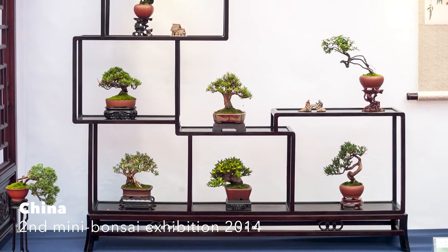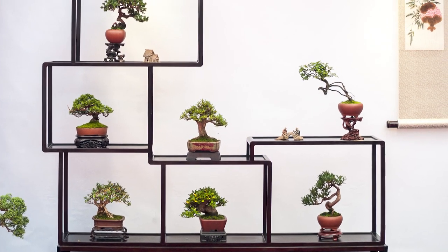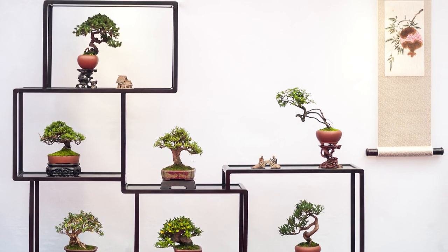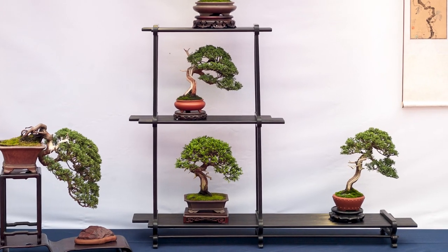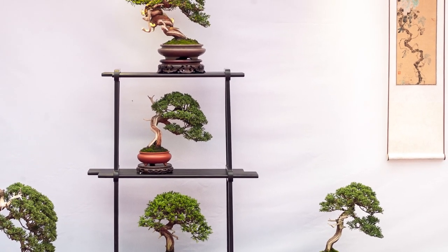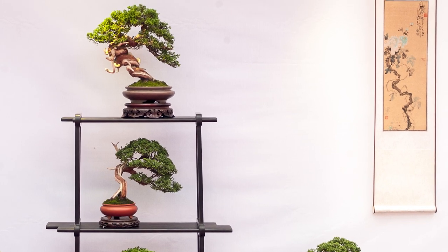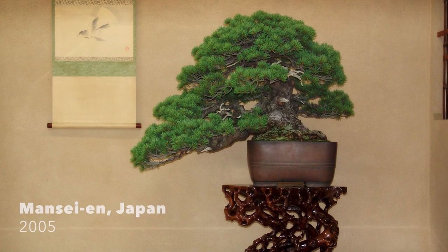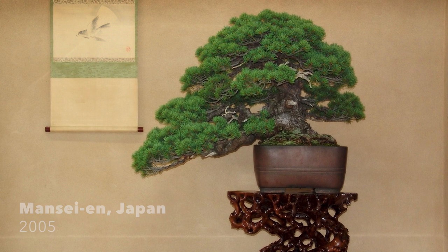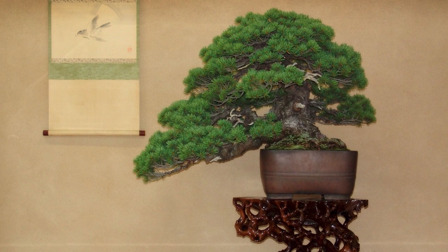When you are making a display, it is important to know why things are set up as they are. Shohin bonsai has a reference to landscape painting — the old Japanese and Chinese scrolls where you see a waterfall or landscape. That is exactly what the shohin display does: it reflects the landscape. A traditional bonsai display is focused on the single tree, but also where it is growing in nature.